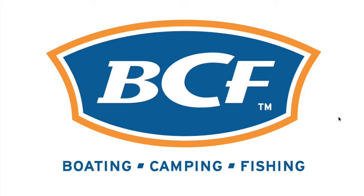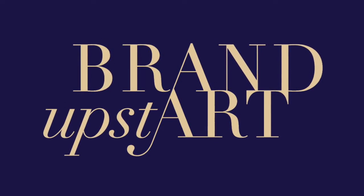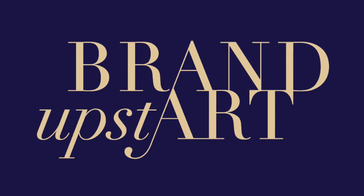So that's your BCF logo. Thank you everyone for watching, and I will see you with the next logo review.